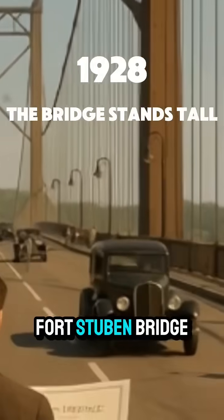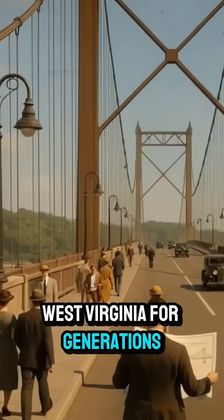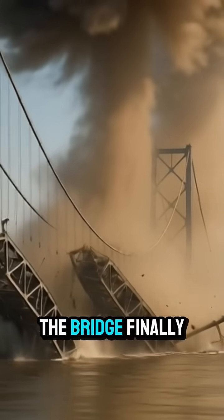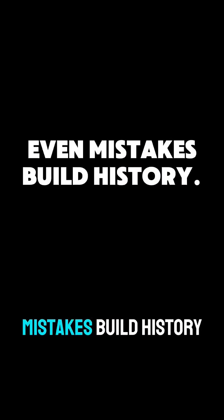By 1928, the Fort Steuben Bridge stood proud, connecting Ohio and West Virginia for generations. In 2012, after 84 years of service, the bridge finally came down. But sometimes, even mistakes build history.